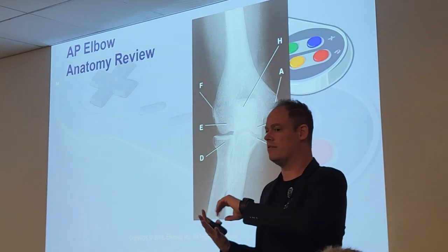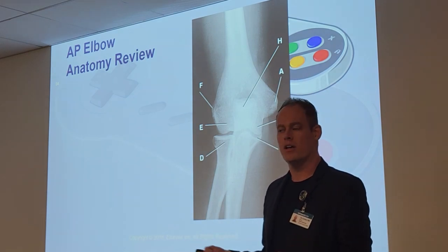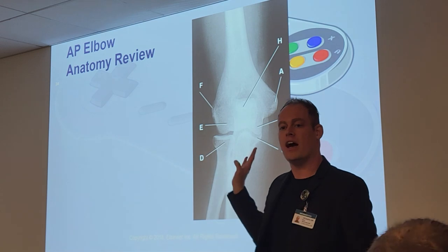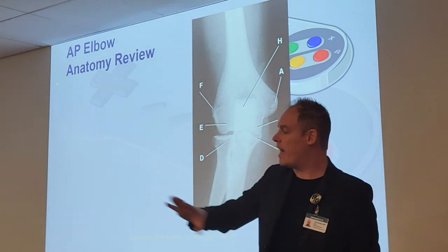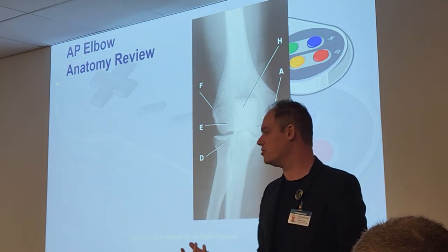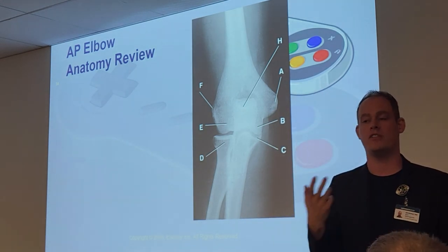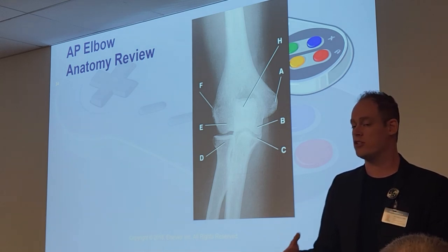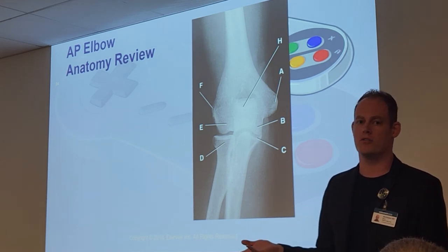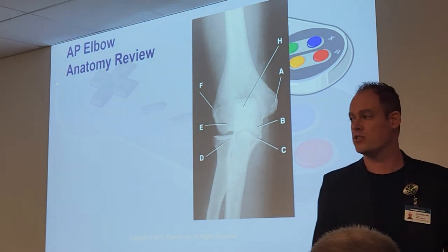We'll stop there for today. Start memorizing that anatomy — we'll continue on Wednesday, review those worksheets together, and on Friday we'll do anatomical Play-Doh models for bonus points. If you need to rent out any of these models, let me know. There's a lot more anatomy coming — you've got to stay on top of it or you will fall behind quickly.